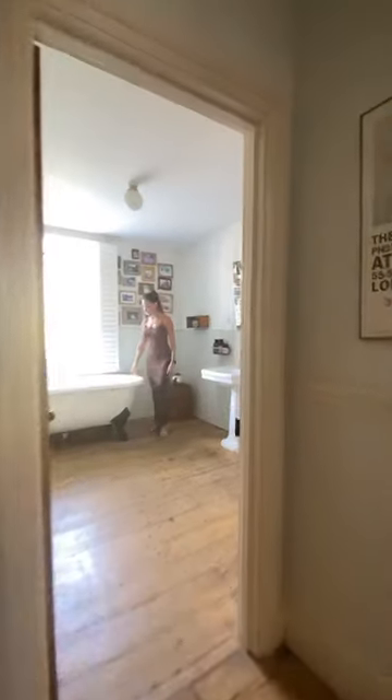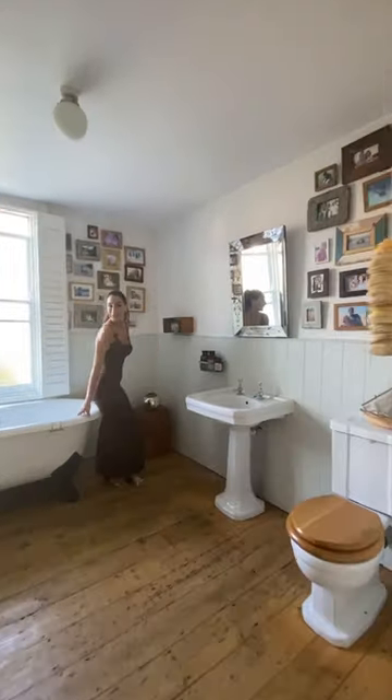Now up onto the half landing you have one of the main bathrooms. Who doesn't love a roll-top bath? I love how they've got the panelling and it feels like a little country bathroom.